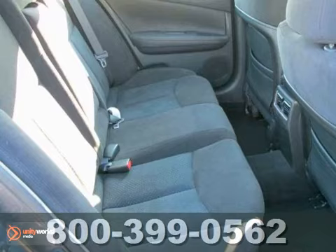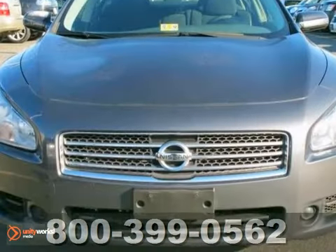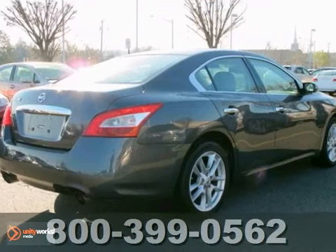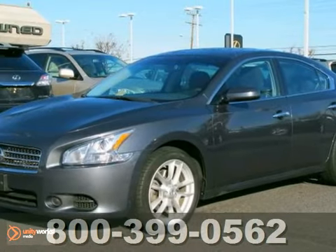This stunning Maxima offers the best of all worlds, with its precise handling, flush interior, unmatched performance, and Nissan's renowned engineering and reliability.